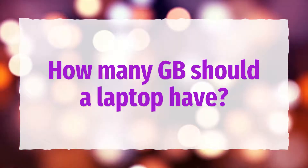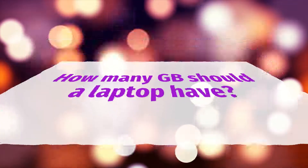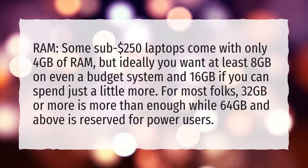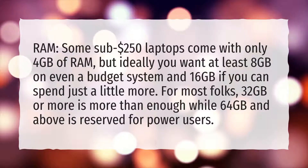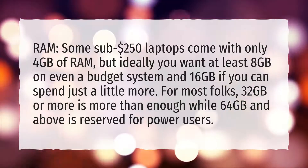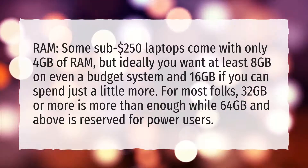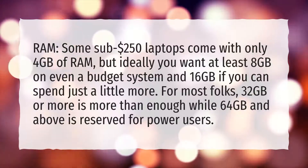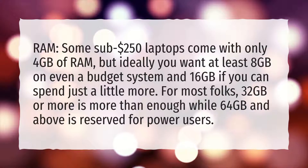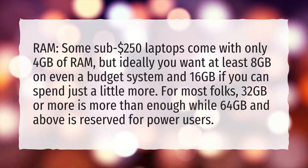How many GB should a laptop have? Some sub-$250 laptops come with only 4GB of RAM, but ideally you want at least 8GB on even a budget system and 16GB if you can spend just a little more. For most folks, 32GB or more is more than enough, while 64GB and above is reserved for power users.